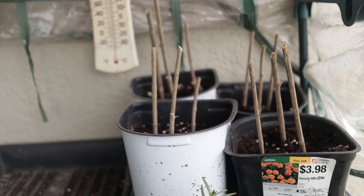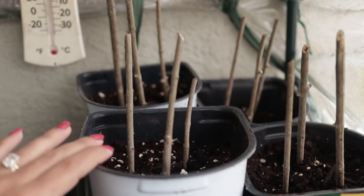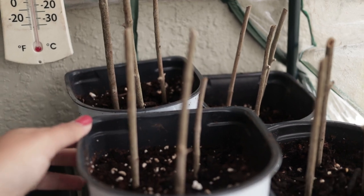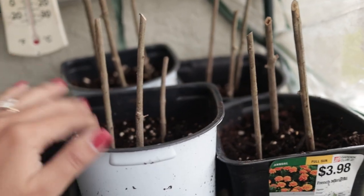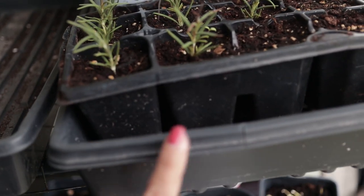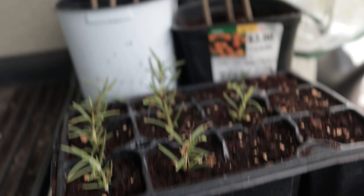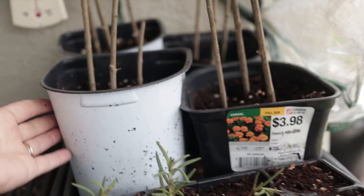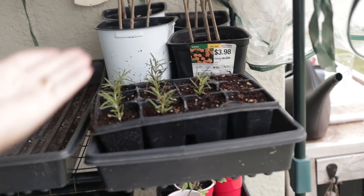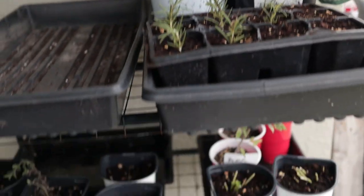I also have pomegranate cuttings that I took from thinning my pomegranate tree — I'm trying to train it to grow as a tree rather than a bush, so I pruned it and took some cuttings. These are about three-eighths of an inch and I've stuck them in here. The soil is kept nice and moist with a bottom-watering pan with no drainage holes, and I'm covering it to let the humidity rise and keep the soil moist for all the cuttings.